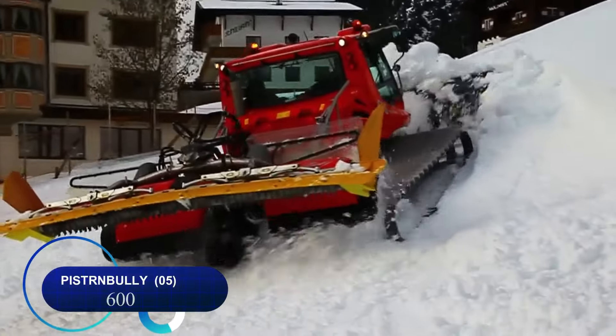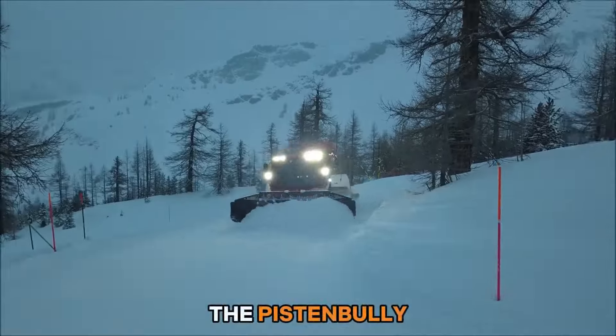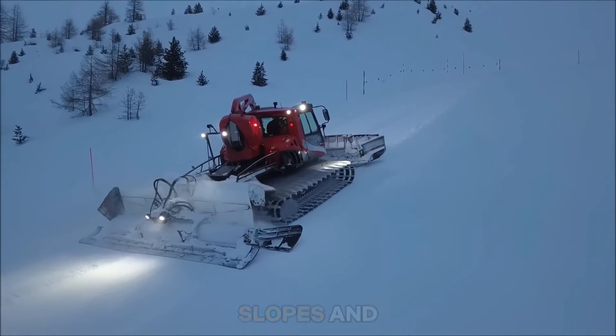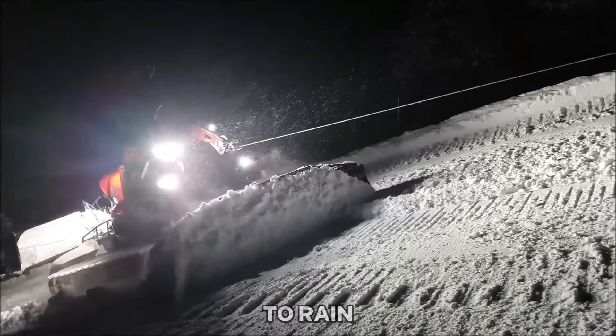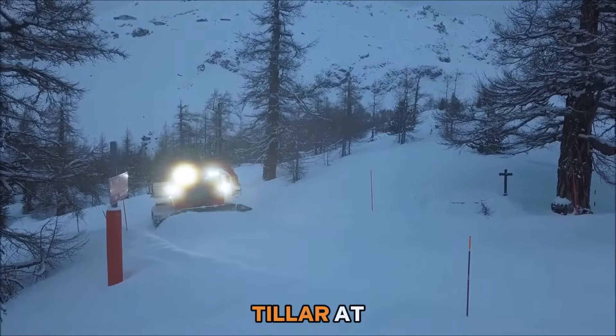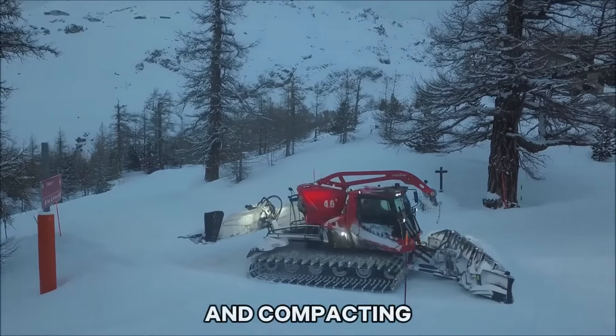Number five: the Piston Bully 600 snow groomer is a specialized vehicle used to maintain ski slopes and snow-covered terrain. It features a front blade for pushing snow and a tiller at the rear for smoothing and compacting snow.